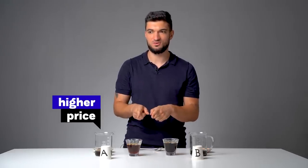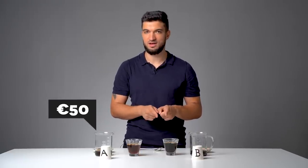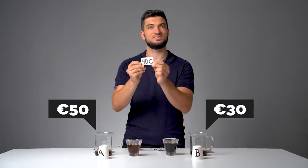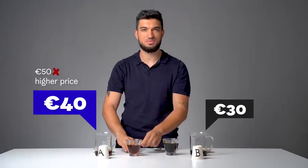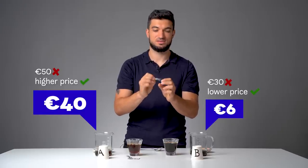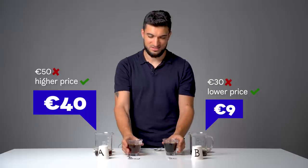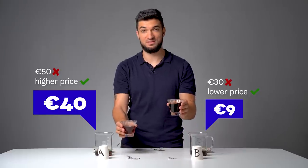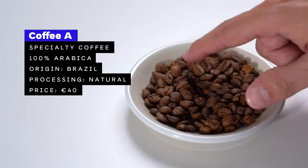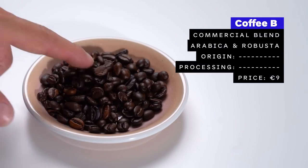My guess is this coffee could cost about 50 euros and this one around 30 euros per kilogram. Coffee A is 40 euros — quite okay. And this one is 9 euros, even 9 euros for one kilogram. So there you go, 40 and 9. Coffee A is a specialty single origin 100% arabica from Brazil, naturally processed, roasted for espresso. Coffee B is a commercial blend of arabica and Robusta, roasted for espresso.